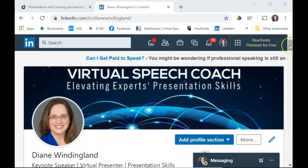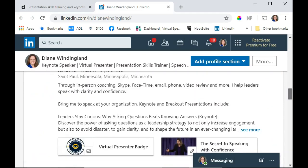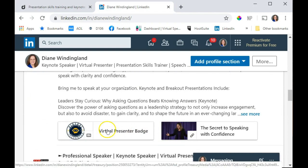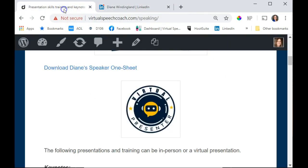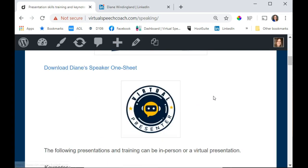Here's an example where I added it to my LinkedIn — I included it as a media element, and if someone clicks on it, it will say this Virtual Presenter Badge indicates that I have the skills, the equipment, and the experience to present virtually. I've also added it on my speaking page.